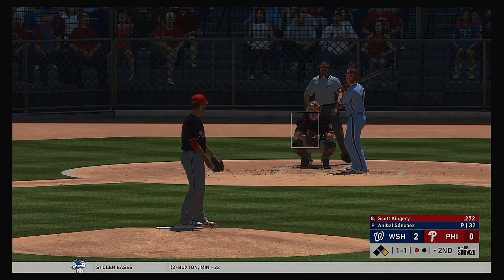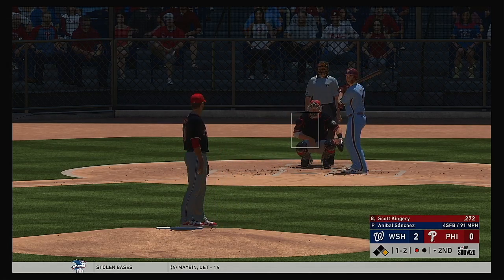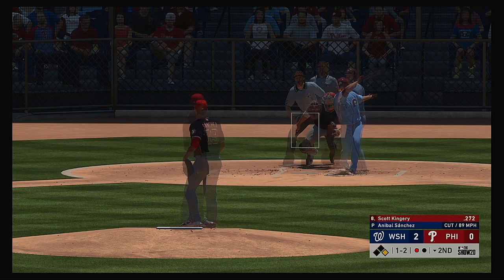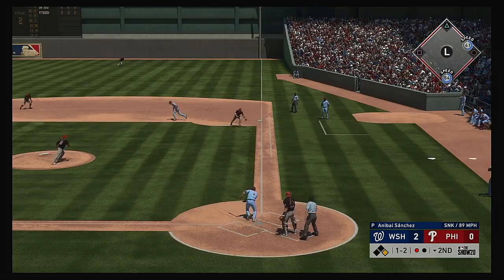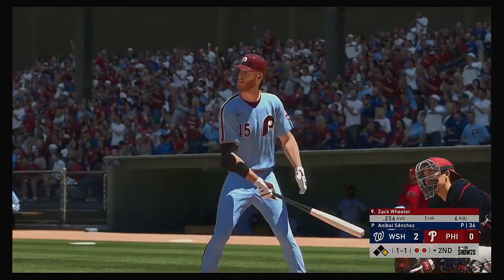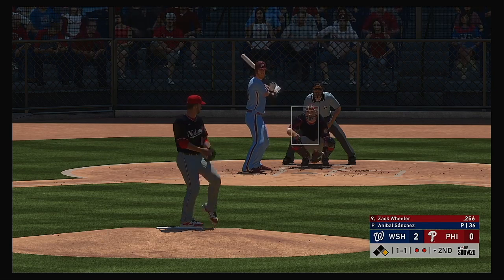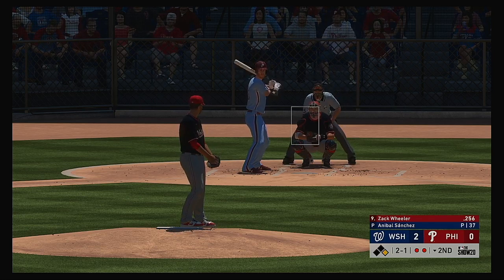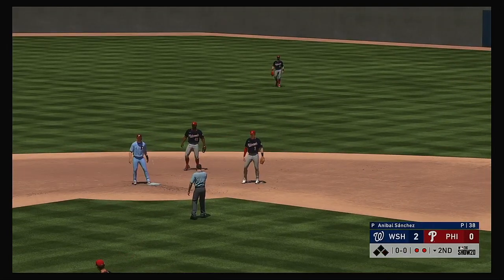Set to go is the second baseman, Scott Kingery. Now the 1-1 pitch — fouled away. Runners on first with one down. Down the first baseline, to second for one, on to first but not in time as he beats it out. Next up will be the Phillies pitcher, Zach Wheeler, getting his first opportunity in this one. Sanchez pauses. The 1-1 pitch on its way. Towards second, on to second for the force out, and the side is retired.